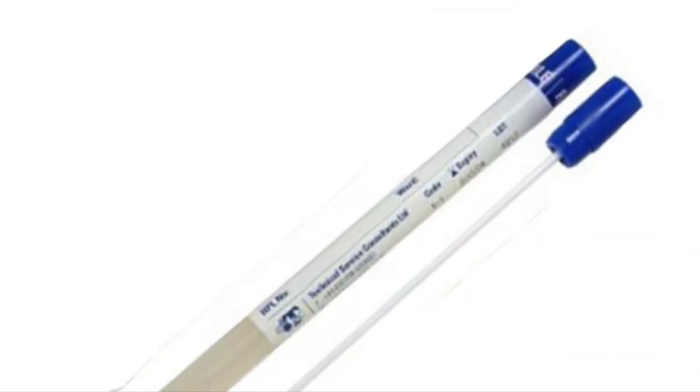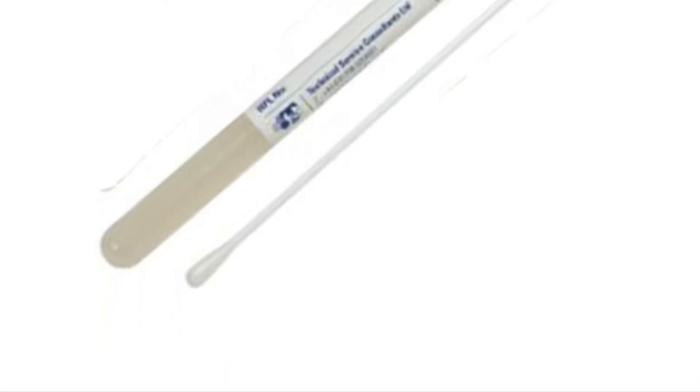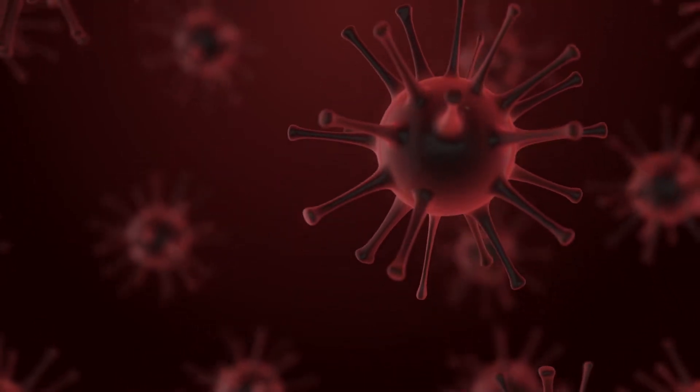If you're having drainage from your wound, you might want to ask for a wound culture, which is a simple Q-tip swab of the wound that helps us determine whether you have bacteria, and if you do have bacteria, what's the best antibiotic to treat that bacteria.